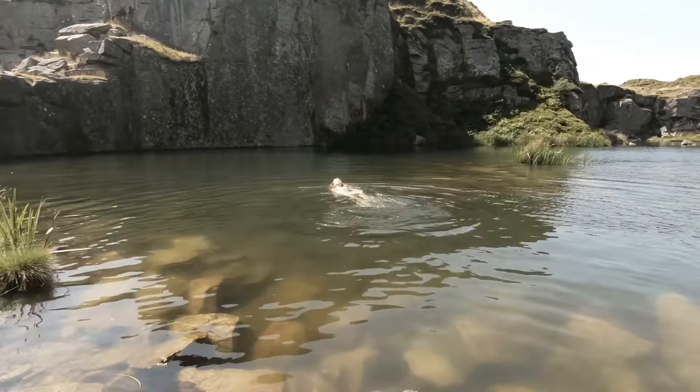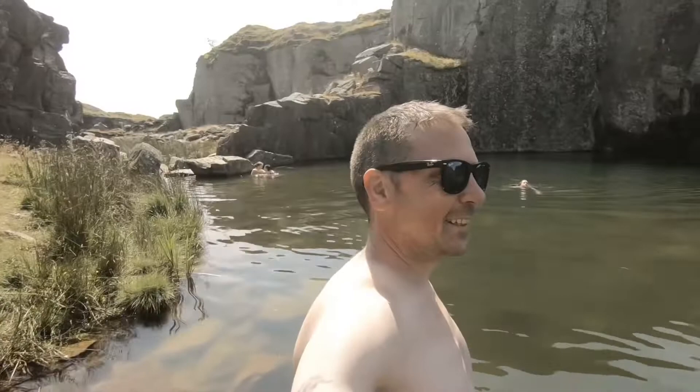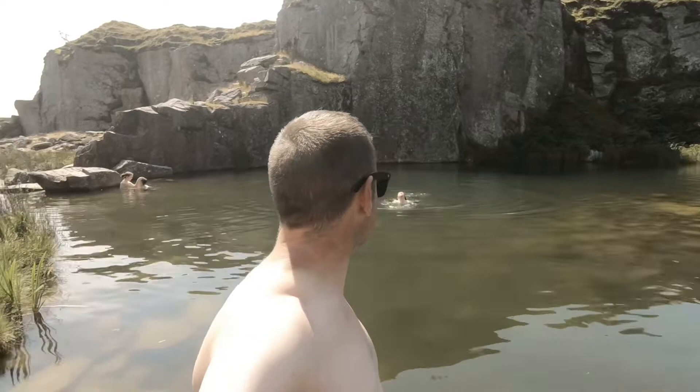On such a hot day, these waters provided welcome relief. If you love Dartmoor and you love wild swimming, you simply have to come here. This is amazing.